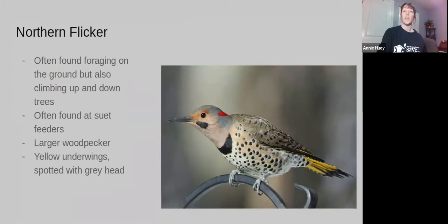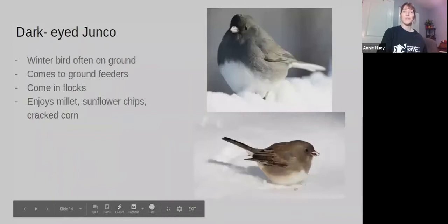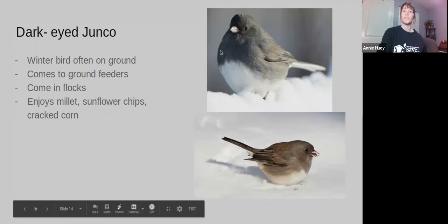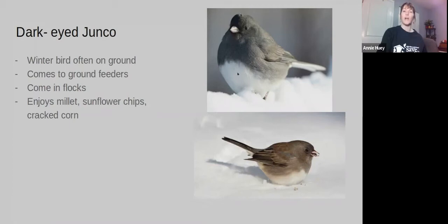We are lucky enough in the winter to get Dark-eyed Juncos. Dark-eyed Juncos are ground feeders — they'll come in flocks and you'll get a lot of them at one time. They really like millet, sunflower chips, and cracked corn. The male has that darker black and gray with a little white on the belly, whereas the female is a little bit lighter and more muted gray.